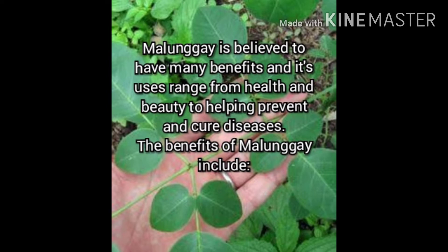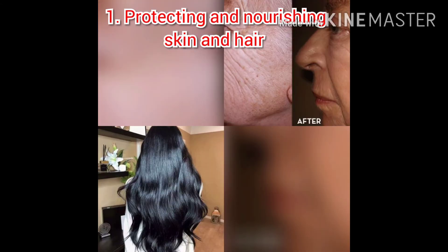What are the benefits of malungay? Malungay is believed to have many benefits and its uses range from health and beauty to helping prevent and cure diseases. The benefits of malungay include protecting and nourishing skin and hair.